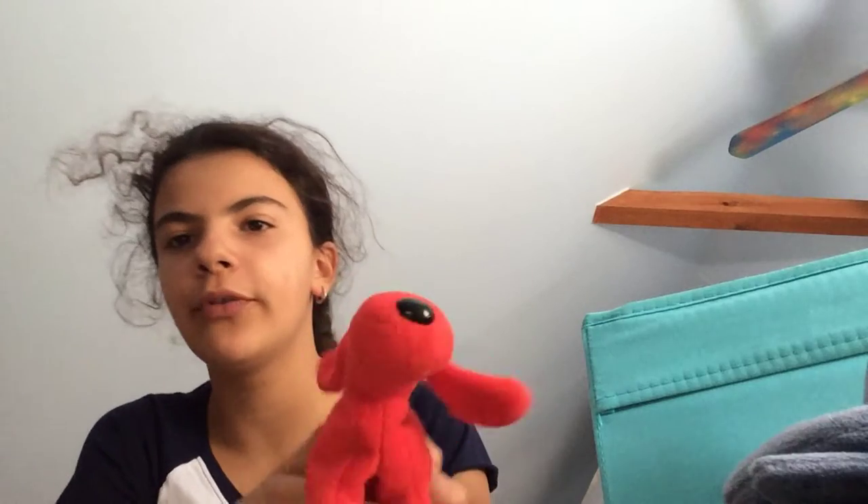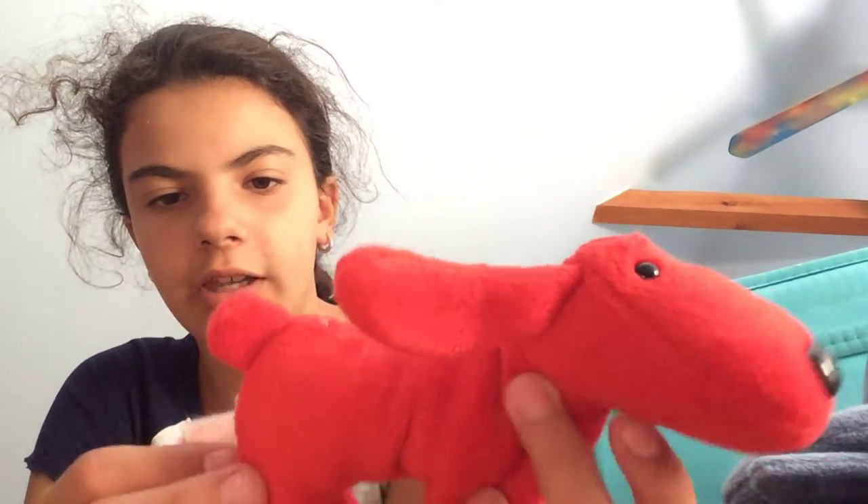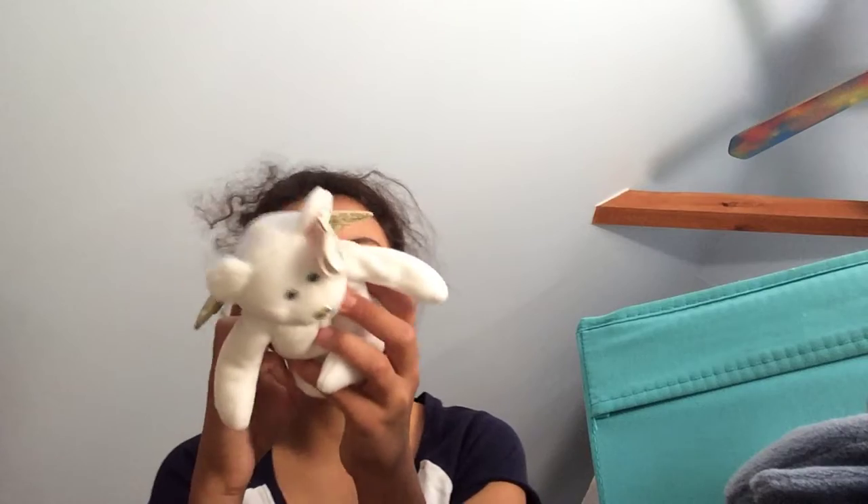Next I got this one — Rover the red dog. I like this red color, it's really bright on camera but it's really dark in person. The tush tag is kind of fading away and kind of breaking. It doesn't have the tag. The next one is Gift, just like Halo — this one has the tag on it and it's one of the original Beanie Babies.